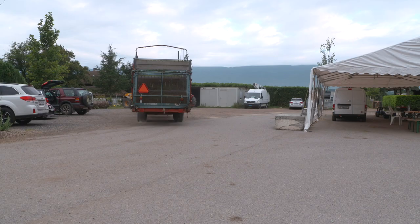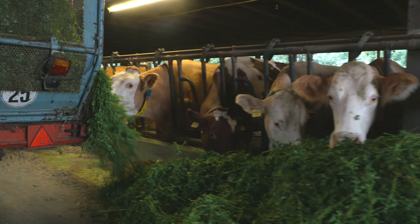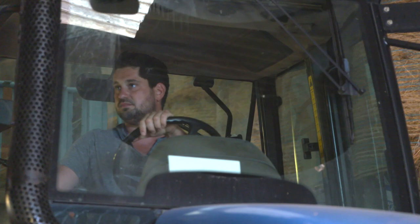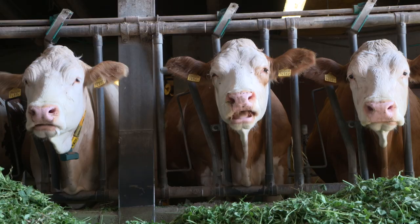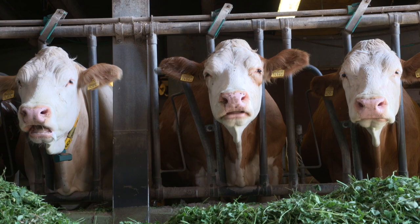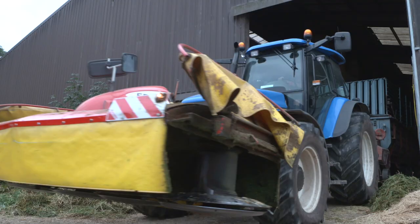Une journée type sur l'exploitation : on va commencer à 4h le matin. On va tout de suite attaquer par la traite des vaches. Ensuite, on va commencer la fabrication du fromage, jusqu'à 10h30, 11h. L'après-midi, on va s'occuper de tout ce qui est les vaches des parcs, déplacer des vaches, donner à manger au parc, tout ce qui est lié à l'élevage. Les foins, tous les travaux annexes à l'exploitation. Et à 16h30, on retourne à la traite du soir. En fin de journée, à 18h30, 19h.